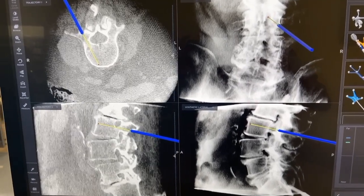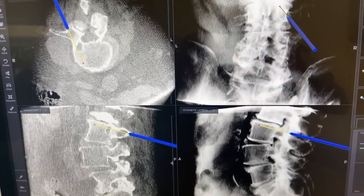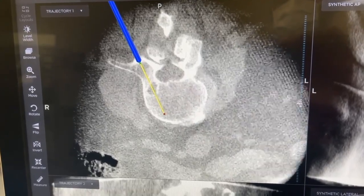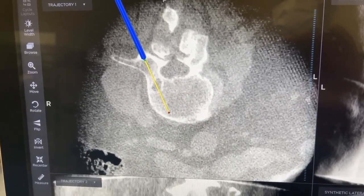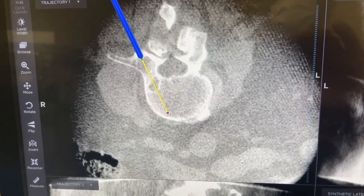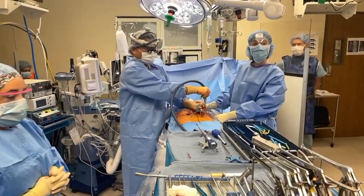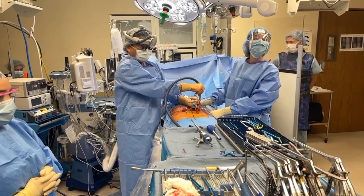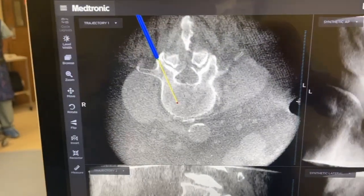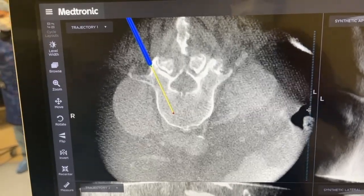Now we're going to put in the pedicle screws. I'm going to surf the surface, make sure everything lines up properly, and aim it right down the pipe. I dare anybody to compete with the perfect pedicle screws when I do it this way. Look at this entry point — it's down the slope of the superior articular process. That will slide off or slide into the facet joint if you use a Jamshidi needle, but with the burr you can make the perfect entry point.